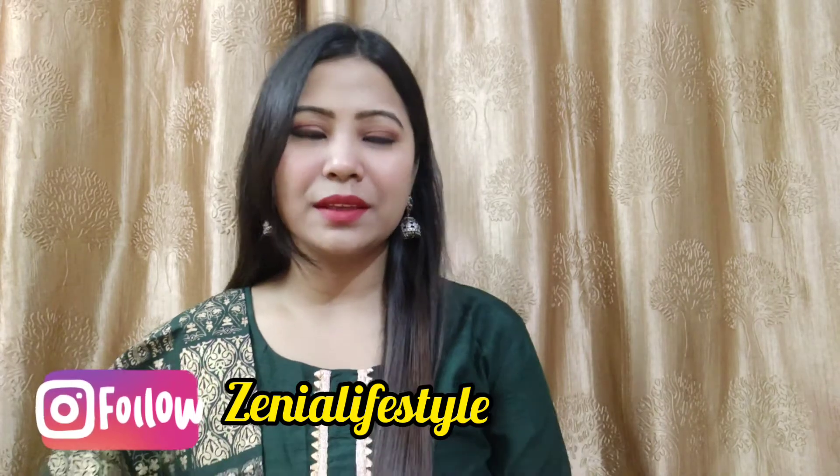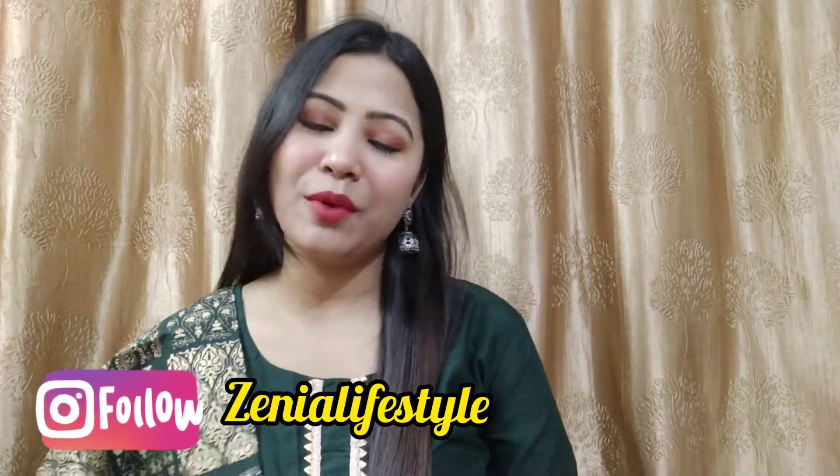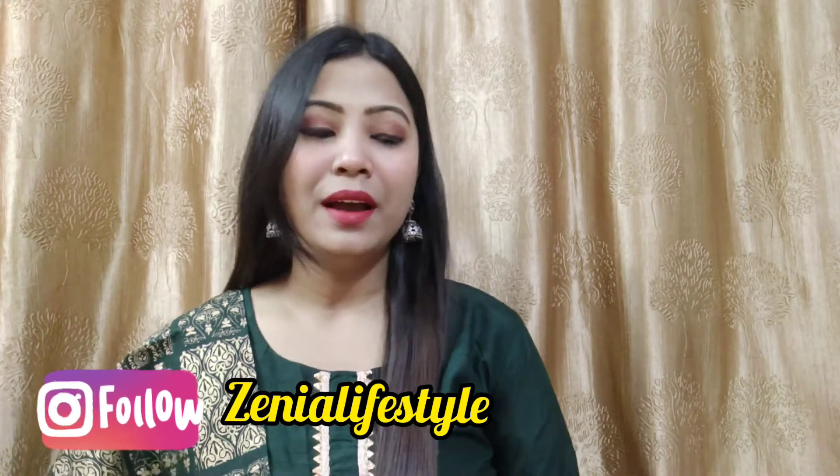Hi guys, welcome back to my YouTube channel Zenia Lifestyle. I hope you are very happy and safe. Today's video is going to be very interesting because I am going to do a Myntra haul and share some dresses with you today. Today's video is totally dedicated to dresses.